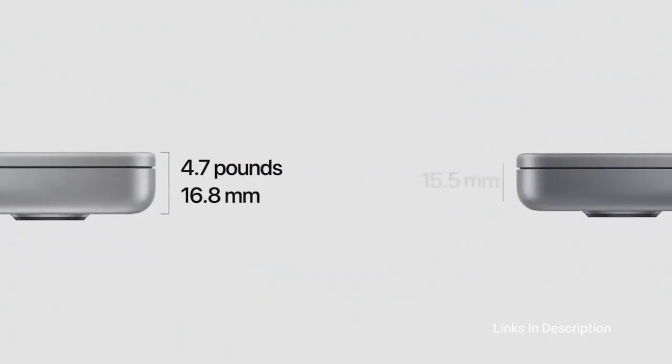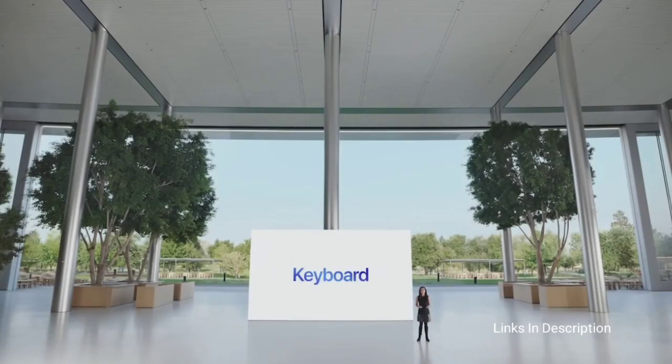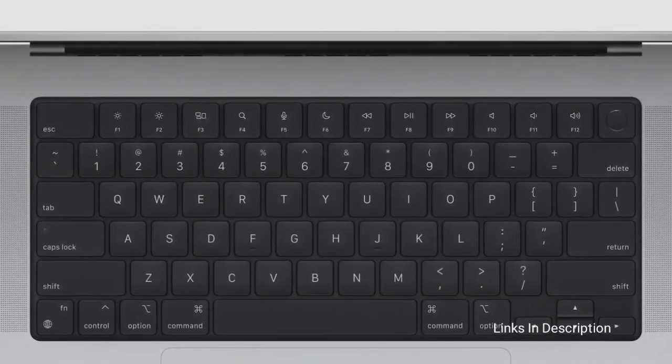The disappointments are that the display is sub-4K and it is very expensive. Links are given in the description for various countries — you can check the price and availability in your country and buy from there.